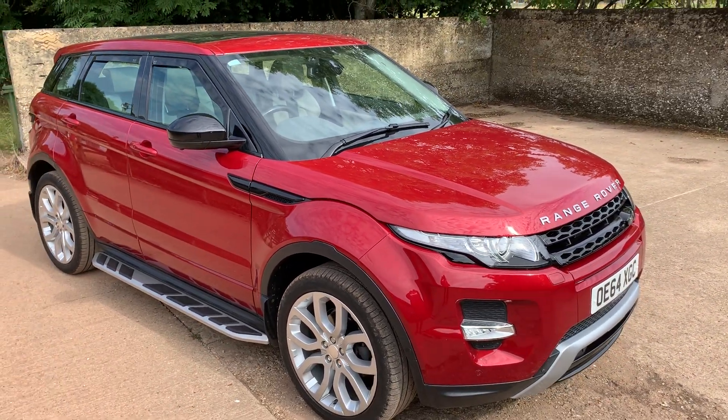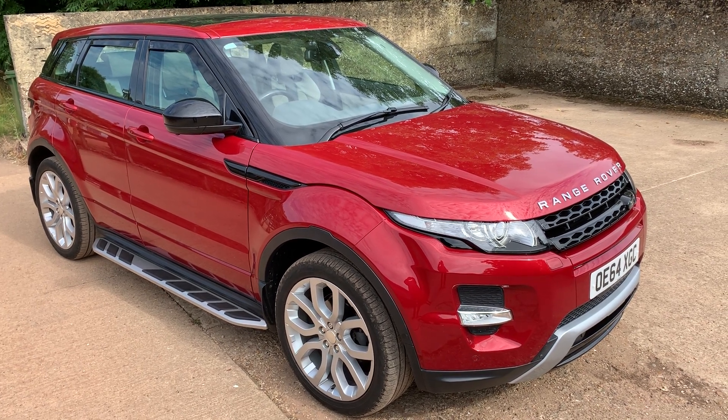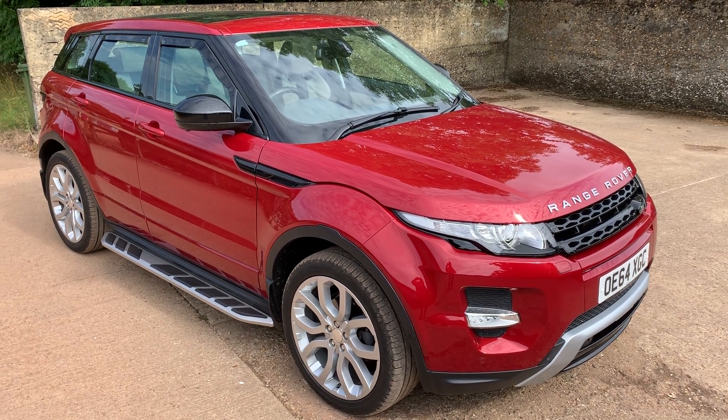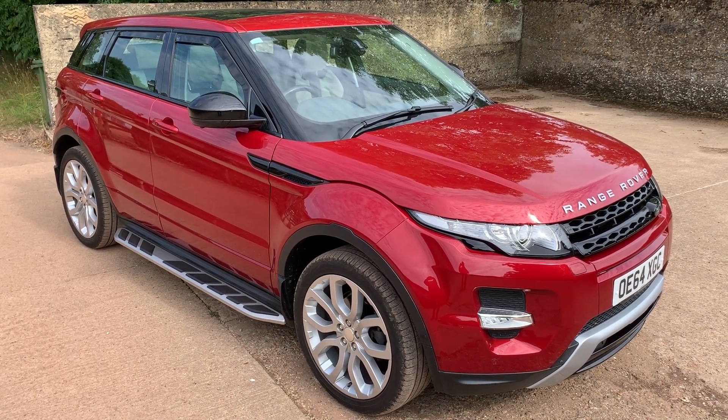We'll leave it there. My name is Simon, you can reach me in the office on 0118 907 1495, or go to our website at www.motodrome.co.uk for any further information.